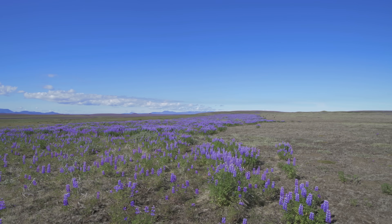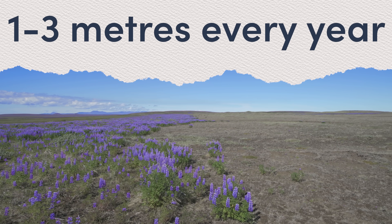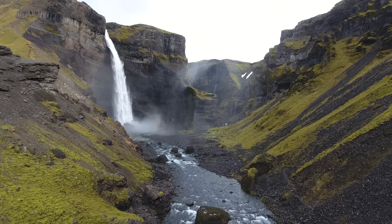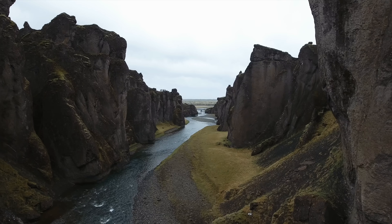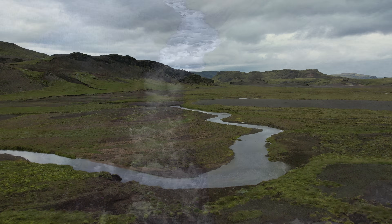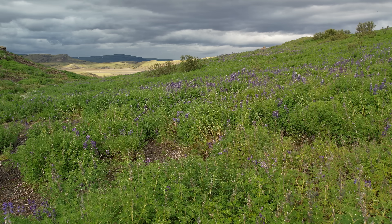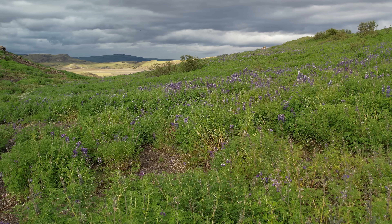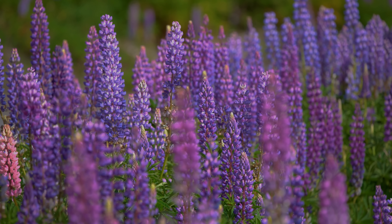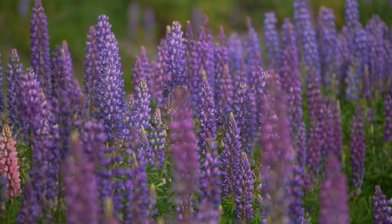On flat lands the lupin can expand approximately one to three meters every year, but potentially much more on steeper landscapes or through wind and water streams — and here in Iceland there are plenty of steep, windy landscapes covered in streams. As you can see, this species has no problem growing and reproducing. It also has another trick: it is a nitrogen-fixing species, but more on that later.